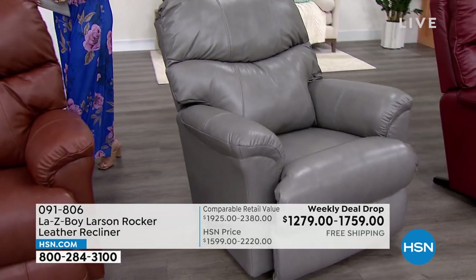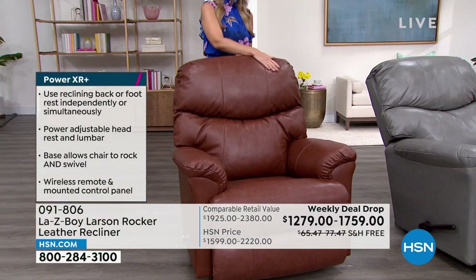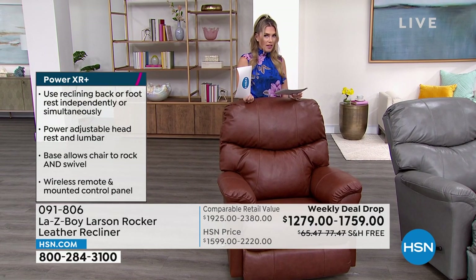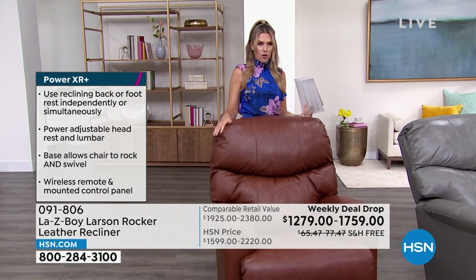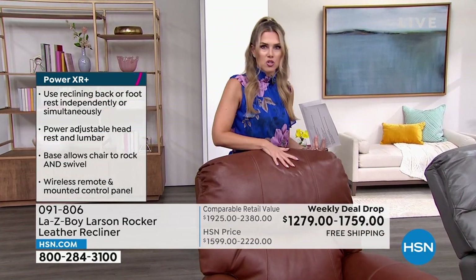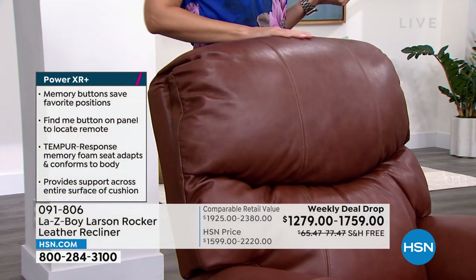With flex pay, you separate the purchase over five installments on any major credit card — about $255.80 for the manual, and $351.80 for the power. This is not a fast seasonal purchase; this is a lifetime purchase, something you'll use for generations to come. This is the Cobblestone — a gorgeous, luxe, whiskey brown color.